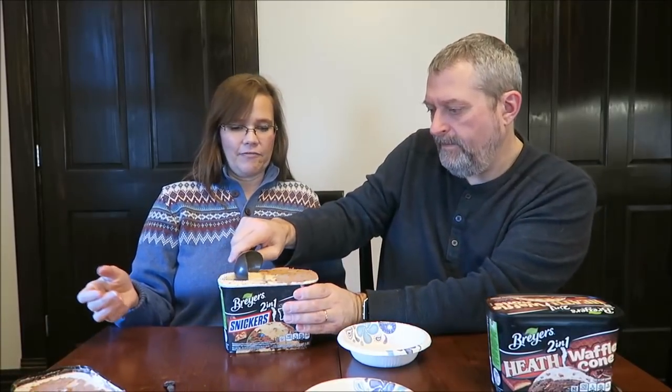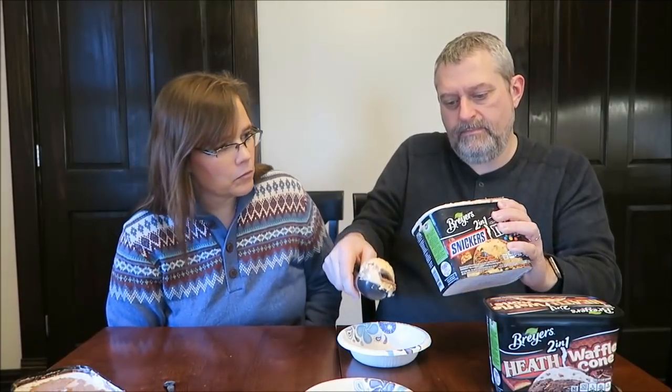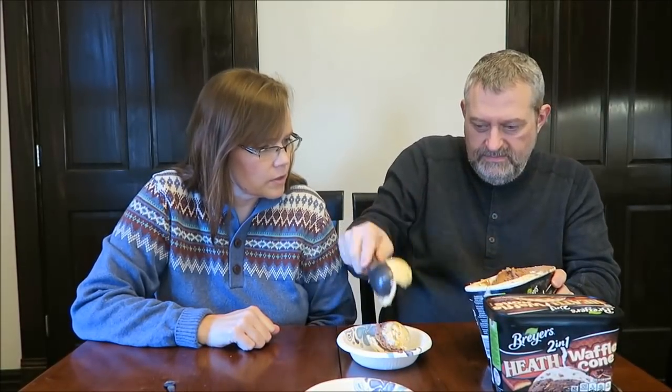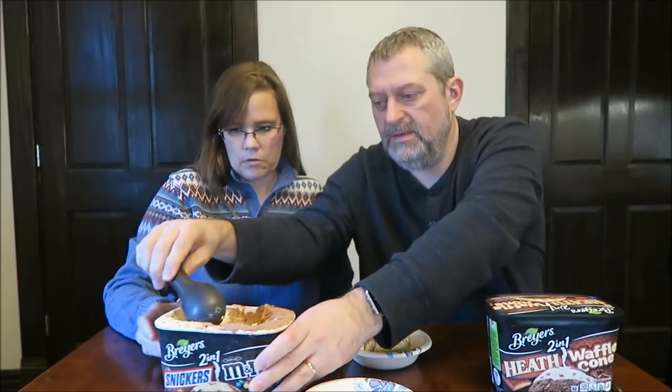It's literally like half and half. Is there stuff in there? Well, there's no more there than there was on the very top. I was hoping to scoop down and let you see more stuff, but it really isn't. It looks like it's more Snickers. The M&M's look like they are in the brown part, and the Snickers is in the lighter part. There's a lot of Snickers.